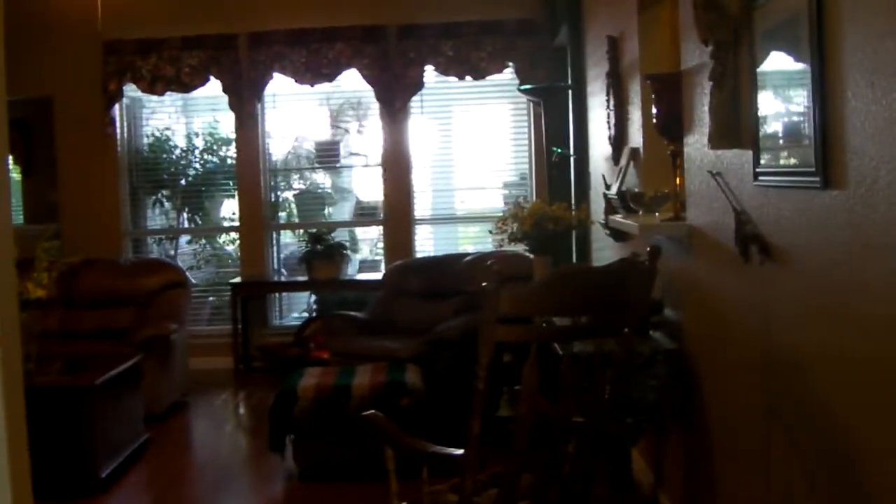I just walked into the front door and this is the living room. I'm going to go ahead and turn right and we've got the dining room on the right. And then that leads into the kitchen.